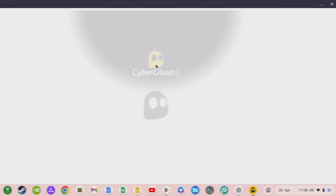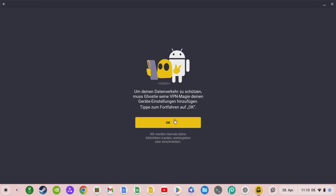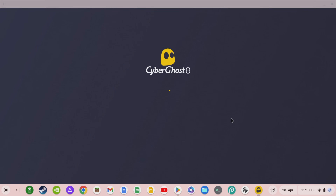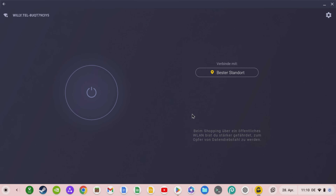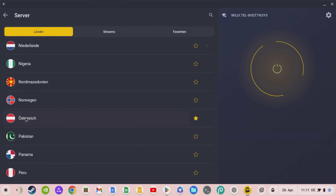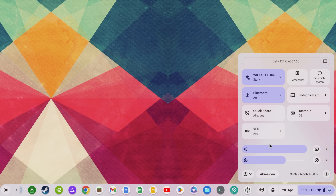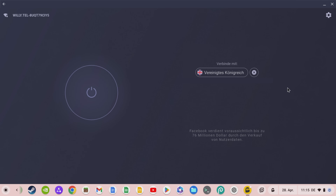Now you have to log in with your user data, which you will receive after ordering, and you can dial in easily and conveniently via one of the countless countries from the list. Once you have installed CyberGhost VPN on your Chromebook, your ChromeOS operating system will recognize it, and you will also have the option of logging in quickly and easily via CyberGhost VPN in the quick settings, allowing you to quickly increase your security on the internet. Let me know in the comments if you use a VPN and what you think of it.